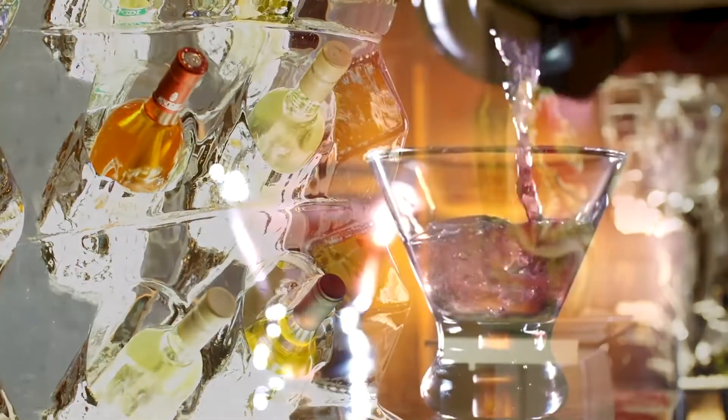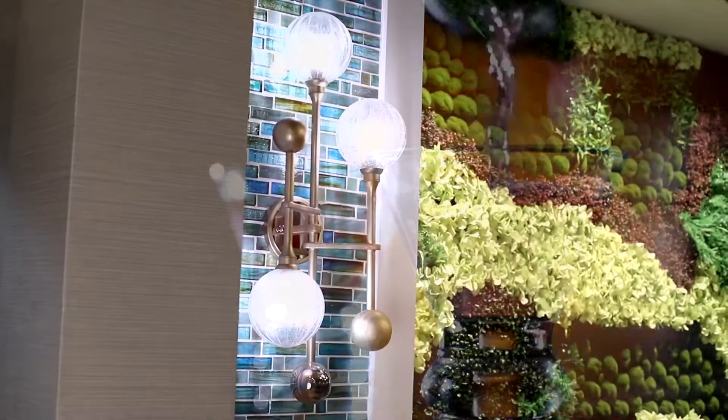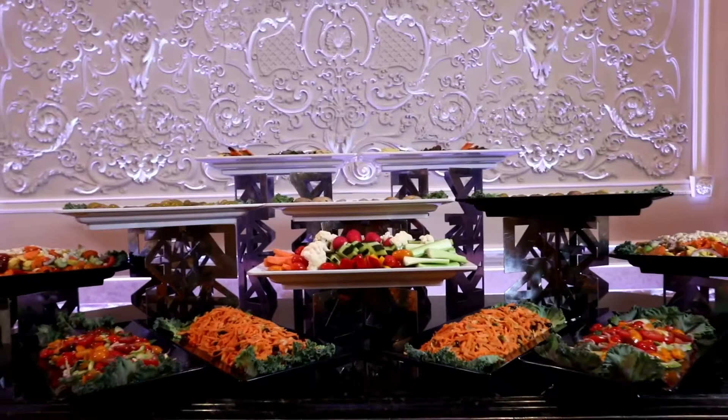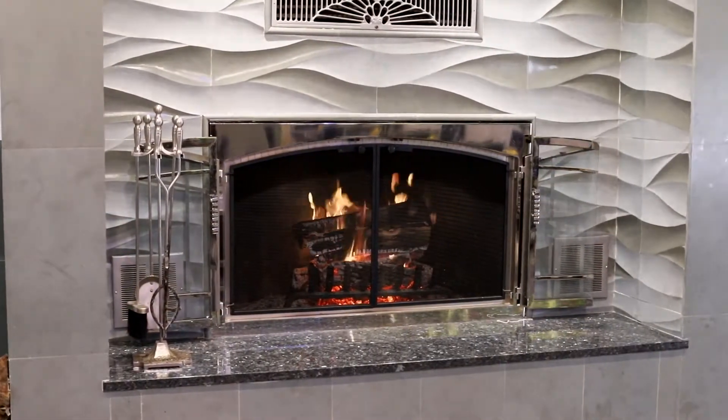With an extra-large, full-service wraparound bar, you can be sure that you are served fine wine and craft cocktails by our experienced mixologists without delay. Our terrace room is the perfect setting for a cocktail celebration that provides a unique and enchanting experience for any occasion.